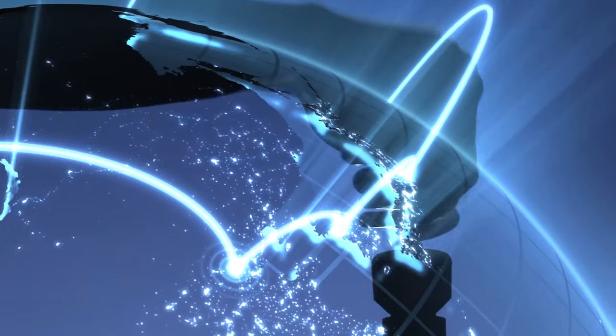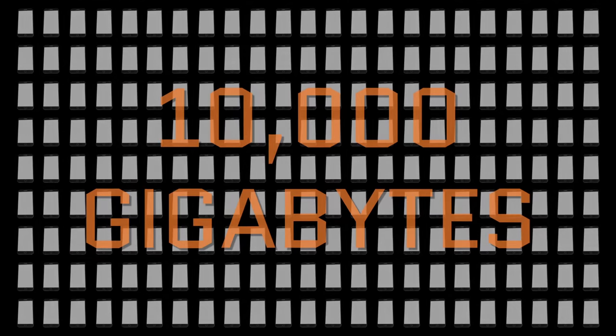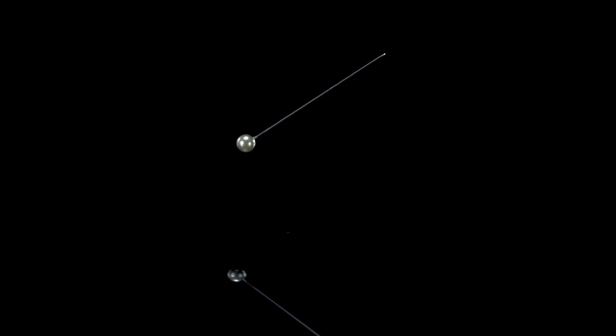It turns out the future isn't just about thinking big, it's also about thinking small. For example, what if we wanted to fit 150 of my smartphones — that would be the equivalent of about 10,000 gigabytes — on the head of a pen? We can do that if our storage medium is DNA.